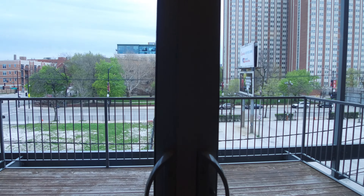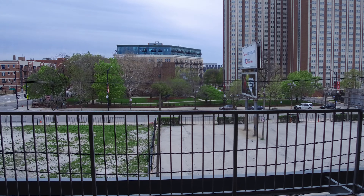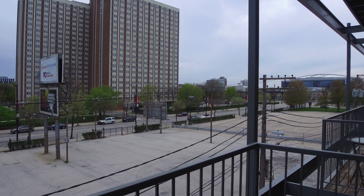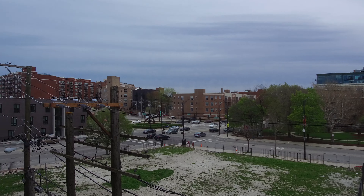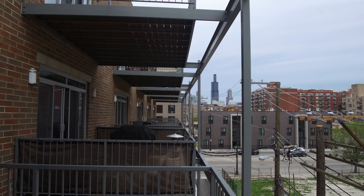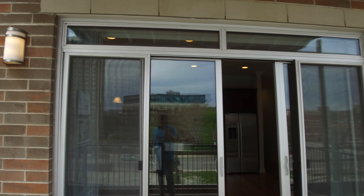One of the good things about this unit is it's got great outdoor space. I'll show it to you and kind of give you an idea of where you're at. There's a United Center there. Back this direction, that is Madison and Ashland. And then you can see the Willis Tower.